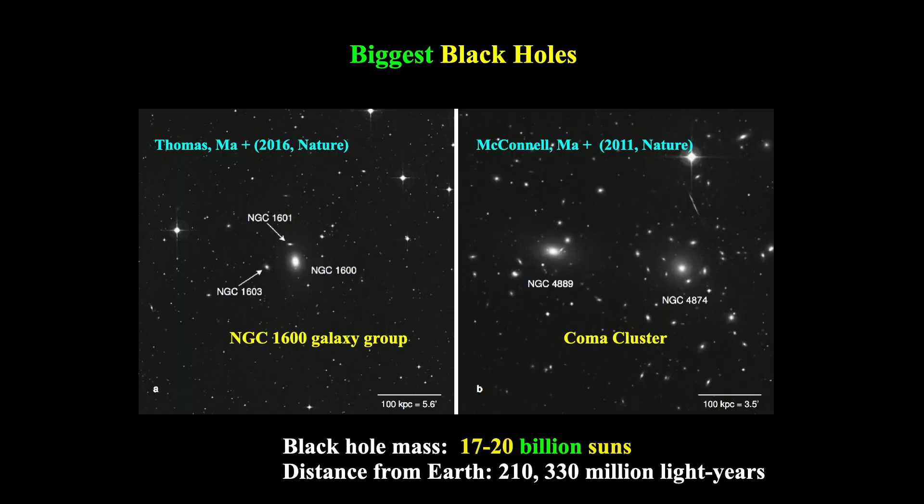Here are two examples of these super-massive black holes at about 20 billion solar masses in two very different environments. On the right, what we found in 2011 at the center of the most massive local galaxy, NGC 4089, in the Coma Cluster — a society of hundreds of galaxies gravitationally bound, the richest cluster in the local universe. Finding a skyscraper in New York City — not too surprising. On the left, we found a comparably massive black hole in a less rich environment — a galaxy group. This galaxy, 1600, is about three times less massive, and the environment is probably 10 times less massive in dark matter. Why would a skyscraper be found in a mid-western town? That's a mystery we're still trying to solve.